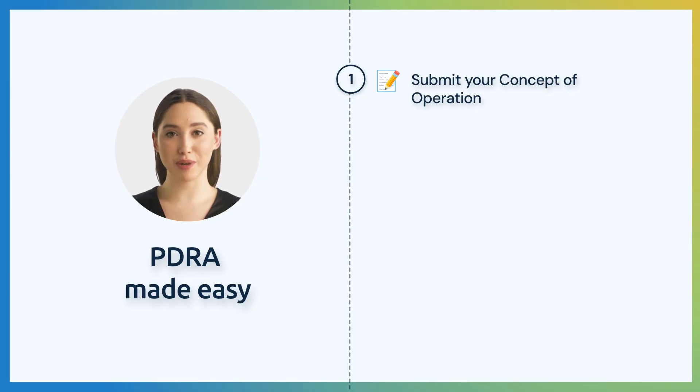First, you start by filling out a short online form describing your drone operation. This will help us understand your mission and check which is the best available PDRA for you.